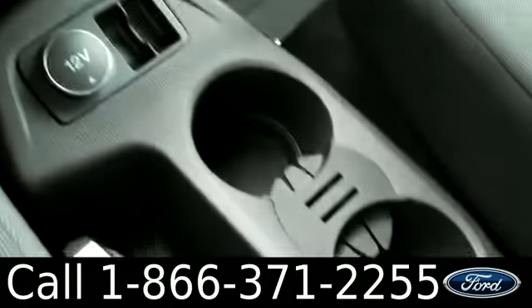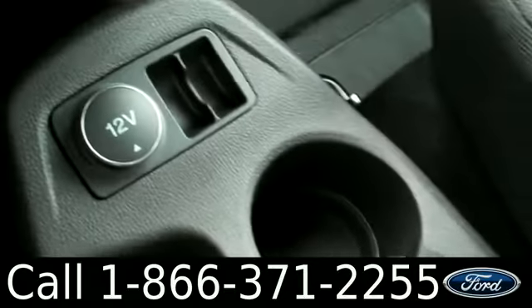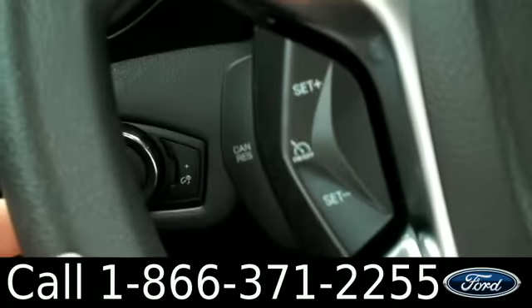We have some cup holders. One power point. Here we have the steering wheel, the cruise control, and lastly, the seats are cloth.